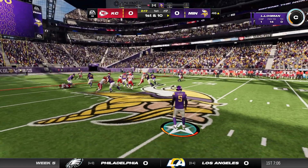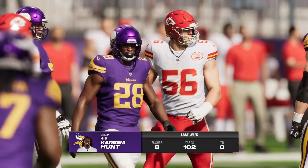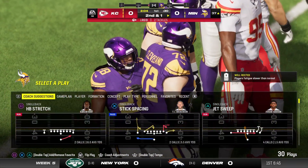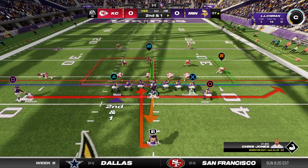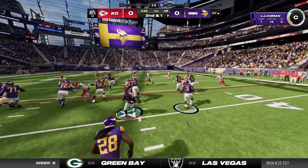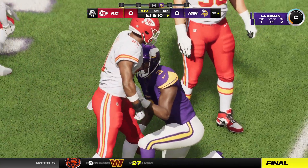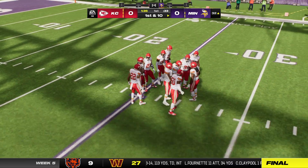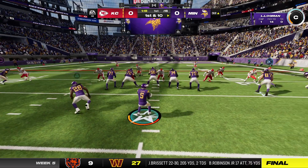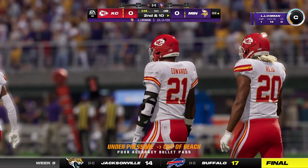They run right side with Hunt and get this to the 37 — gain of nine. Hunt's numbers on the ground a week ago: eight carries, 102 yards. He has to still be riding the momentum from last week when he broke the century mark in rushing — one of his best individual efforts of the season. A gain of five, good enough for the first down. Now they'll switch it up and look to throw — incomplete on a deep ball.